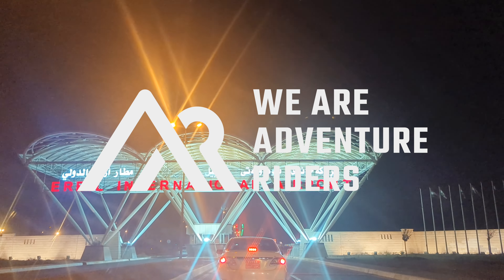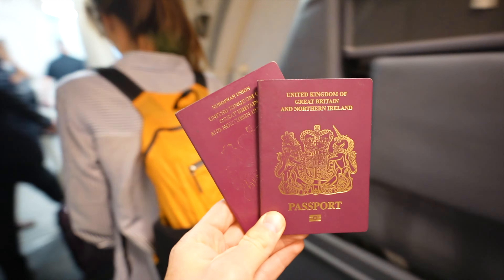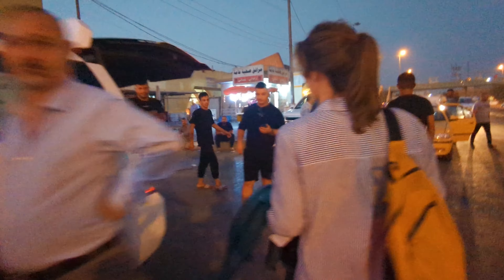In today's episode, we are attempting the secret Iraq visa trick for overlanders. We leave our bike in Erbil and fly to Baghdad to collect a visa on arrival, then take a shared taxi back to Erbil, but things don't quite go as planned. Let's fly to Baghdad.